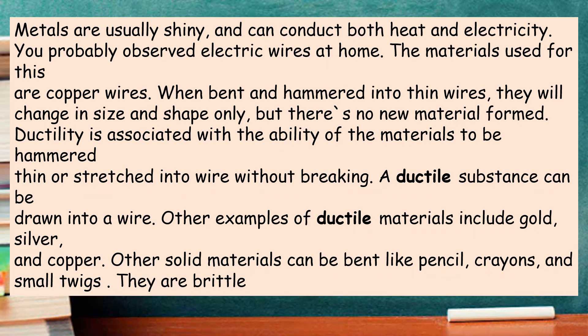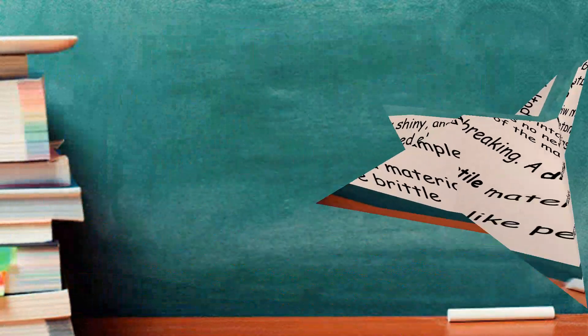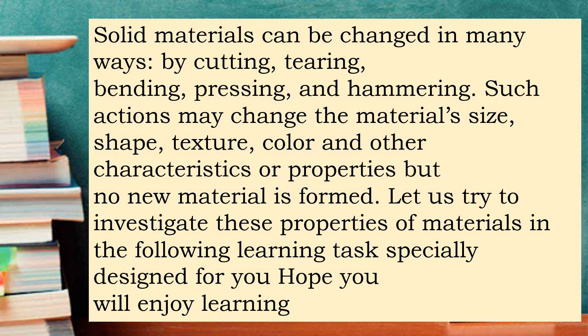Other materials can be bent like pencil, crayons, and small twigs, but they are brittle. Solid materials can be changed in many ways — by cutting, tearing, bending, pressing, and hammering. Such actions may change the materials' size, shape, texture, color, and other characteristics or properties. But no new material is formed.